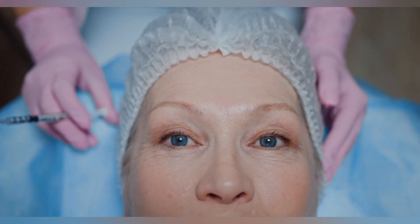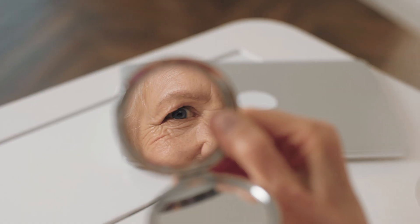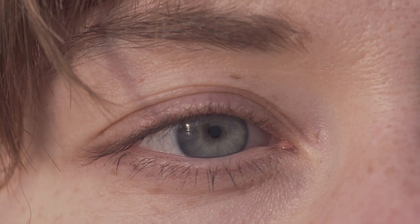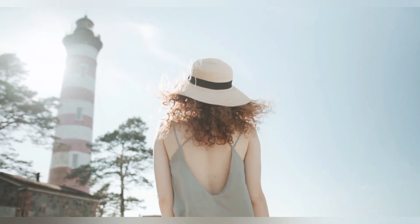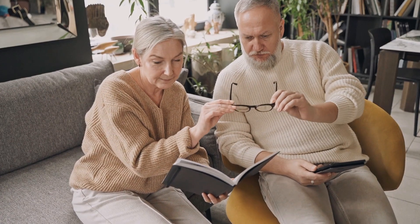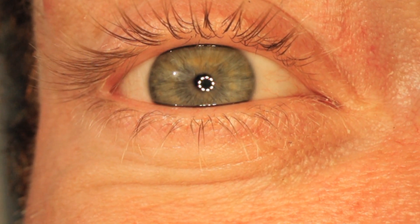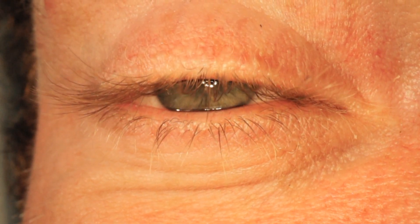Another cause for under-eye bags is changes in your eyelid skin and the fat around your eyes. The skin of your eyelid is the thinnest skin on your body. When you are young, your skin will be tight and can hold the fat behind it. As you get older, due to damage from sunlight or UV exposure, age, or genetics, the tissue becomes very elastic, which means the fat behind it starts pushing outward, leading to under-eye bags. This is usually due to age and there is no miracle cure for it.